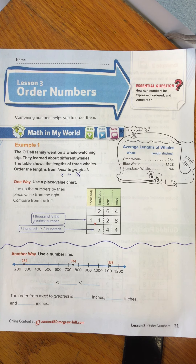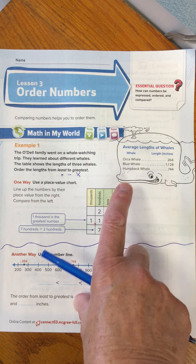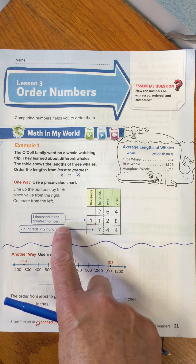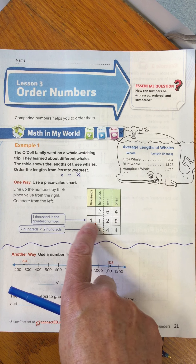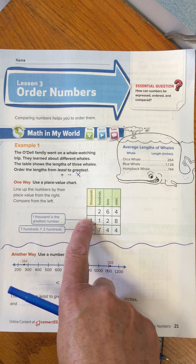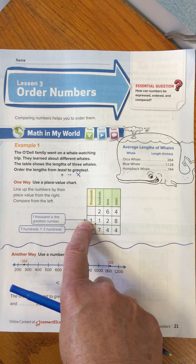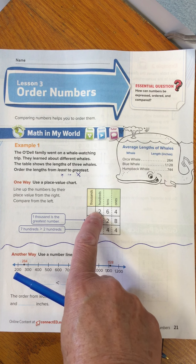Okay, how can we do this? Two strategies. First, comparing place value. I line up all the numbers of the orca, the blue, and the humpback and start comparing them. Right away, for the blue whale there is a one in the thousands, so I know that is going to be the greatest number. Now I'm looking for the least number. Which is smaller? I have a seven in the hundreds and a two.